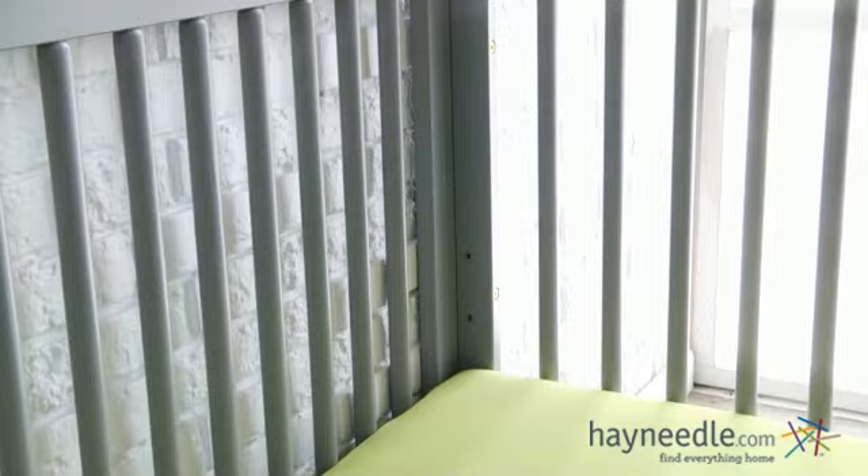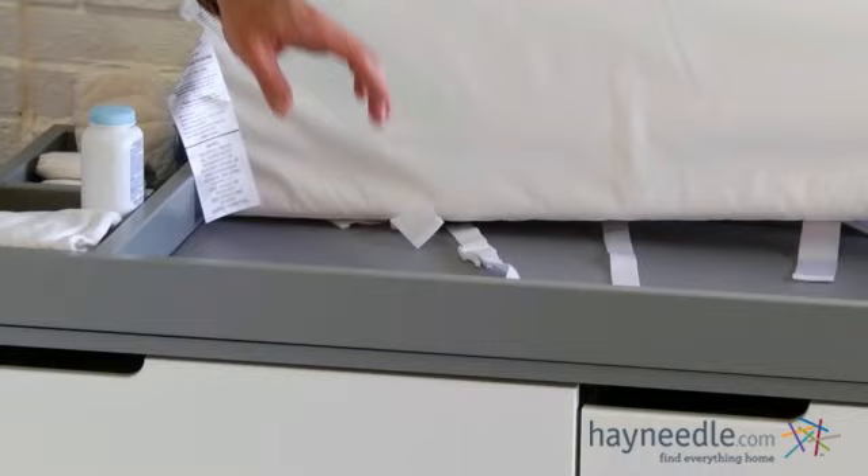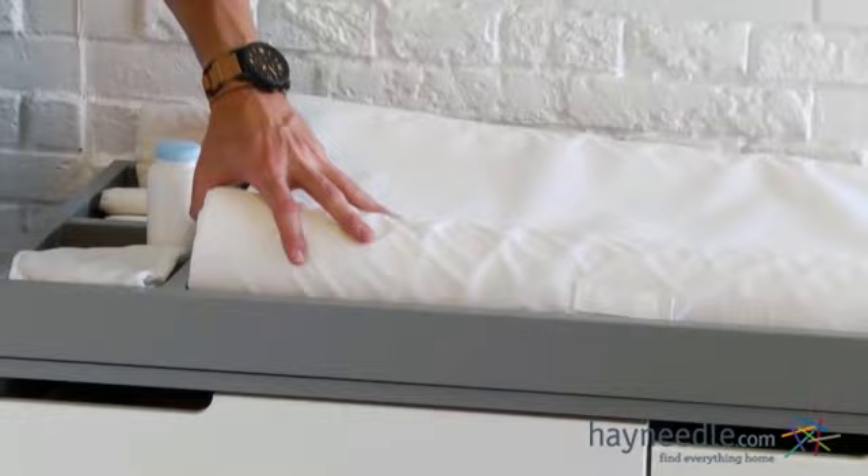The innovative design also applies to the dresser and changing table. When your baby needs to be changed, you'll love the safety provided by the raised sides of the changing tray, which is designed to accommodate a standard changing pad. Plus, the additional compartments are great for keeping wipes, powders, and diapers close at hand.